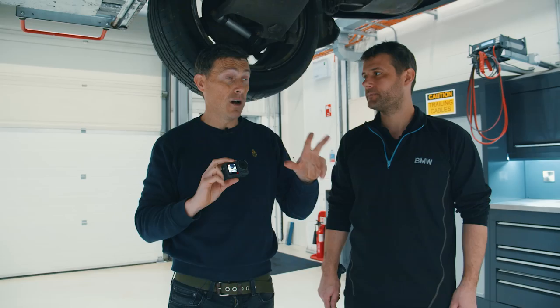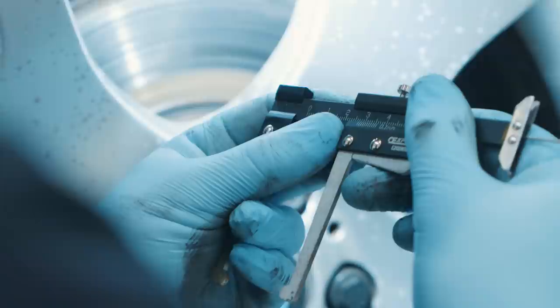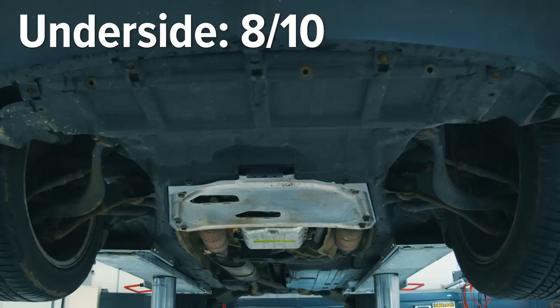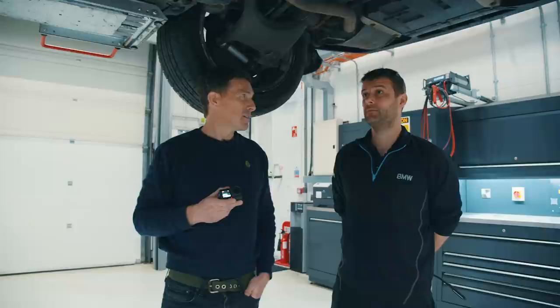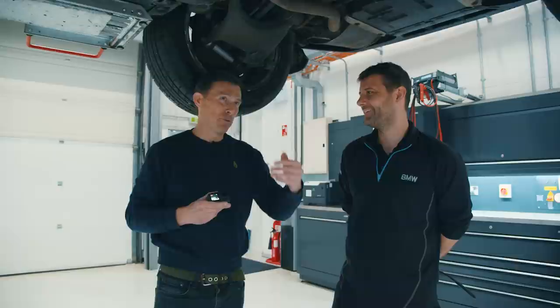Onto the brakes: the rears are fine, everything measures out perfectly. The front discs are a bit low — there's plenty of meat left on the pads, but next time around the front discs definitely need replacing. For the underside overall, considering the age and common issues with these cars, Mitch gives it an eight out of 10. The oil leaks are a standard feature of this engine that he was fixing 20 years ago during his apprenticeship, and the engine itself is quite solid.